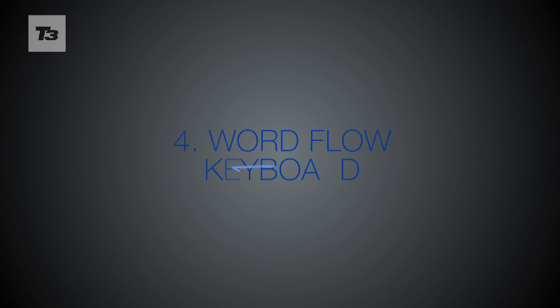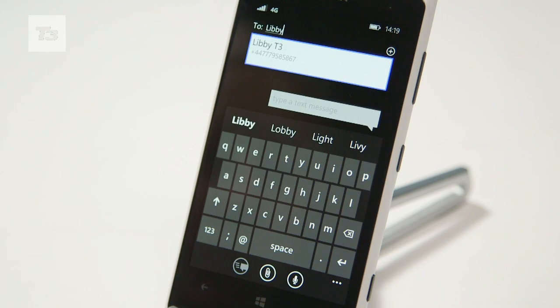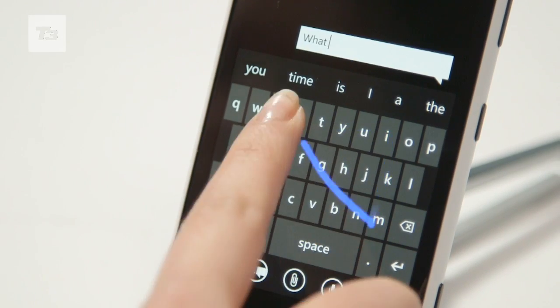Number 4 is Word Flow Keyboard. Those on Android have been enjoying swipe and now Windows has its own flowing keyboard. It's fast and easy to use and comes loaded straight from the box.